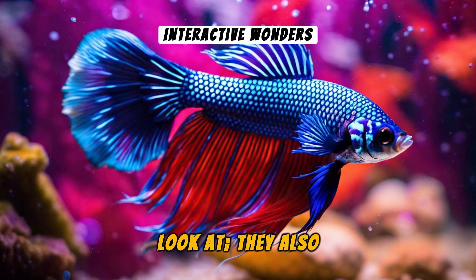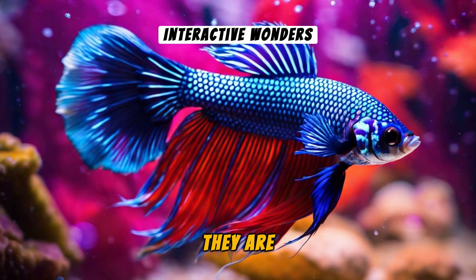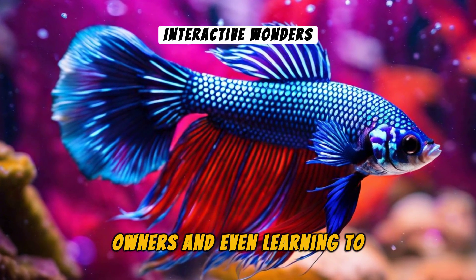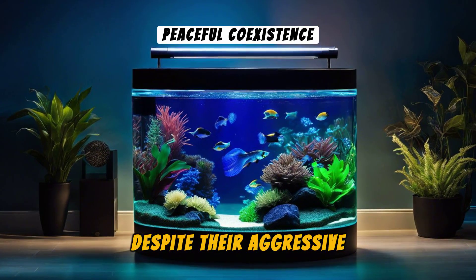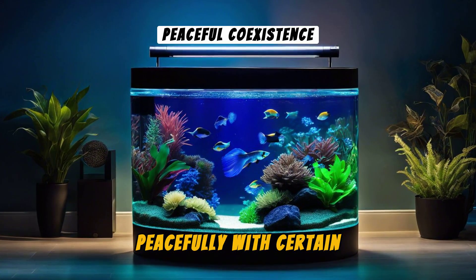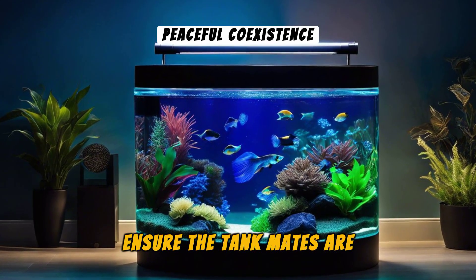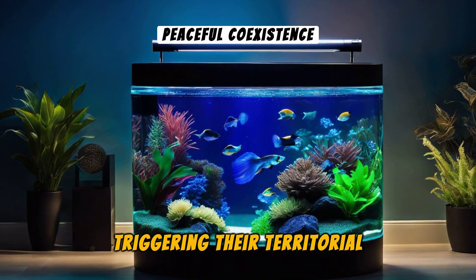Betta's are not just pretty to look at, they also exhibit intriguing behavior. They are interactive pets, often developing bonds with their owners and even learning to recognize them over time. Despite their aggressive reputation, Betta's live peacefully with certain species. Just ensure the tankmates are non-aggressive and do not resemble Betta's to avoid triggering their territorial instincts.